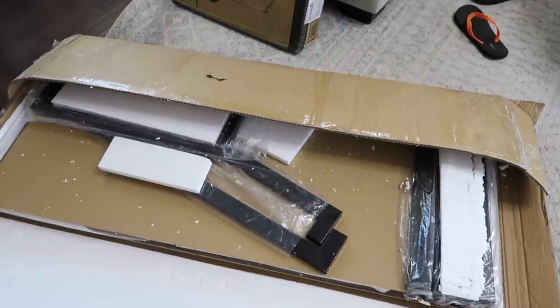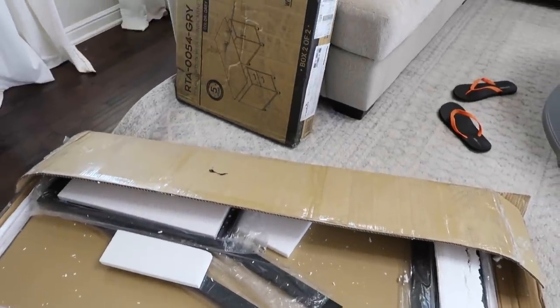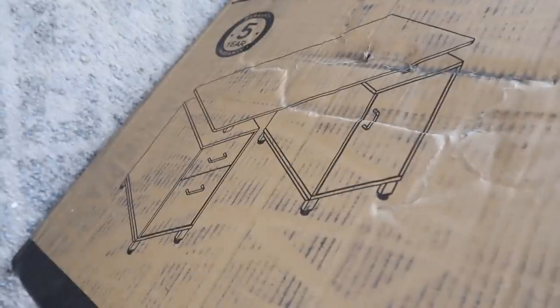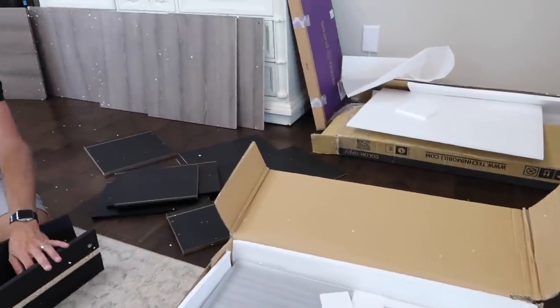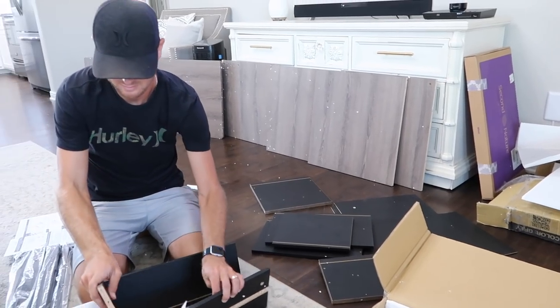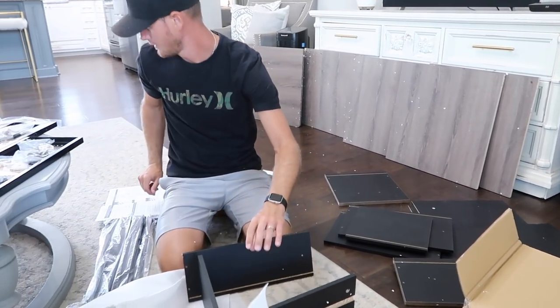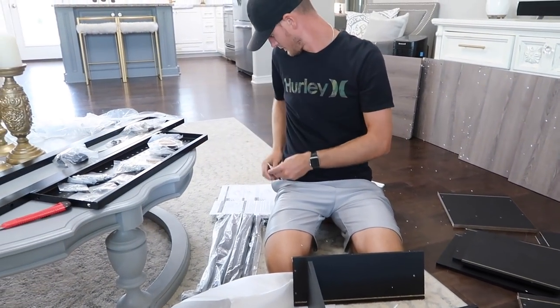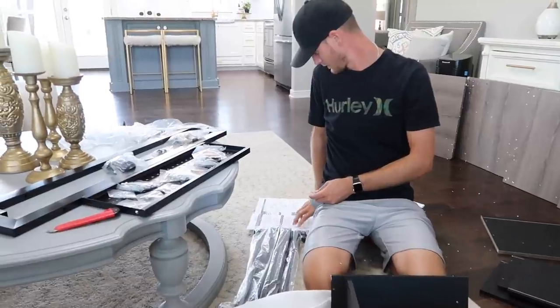Now we're moving on to assembling the desk. This is going to be a huge budget saver - if you're redoing an office but you already have a desk, just paint it or do whatever you can to spruce it up. We couldn't do that; we had a makeshift white desk for him, which was very girly for a man's office. It was fine when it was in my beauty room but I wanted him to have something a little more rugged and masculine.